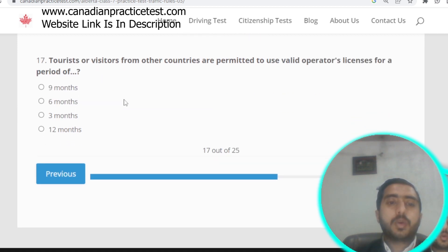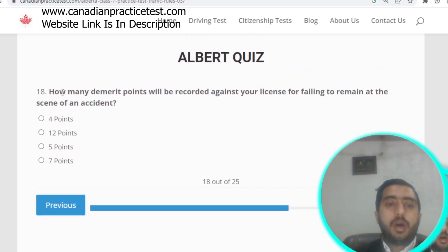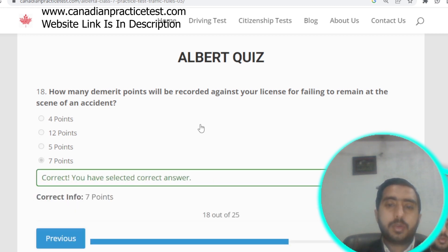Question number seventeen: tourists or visitors from other countries are permitted to use a valid operator license for a period of three months. Question number eighteen: how many demerit points will be recorded for failing to remain at the scene of an accident? Almost seven points will be recorded.